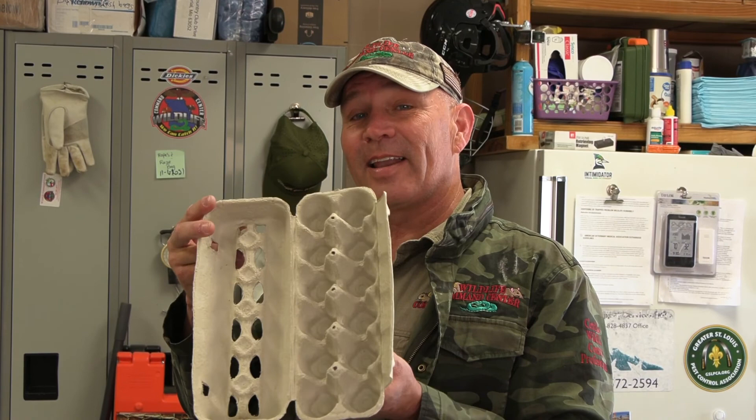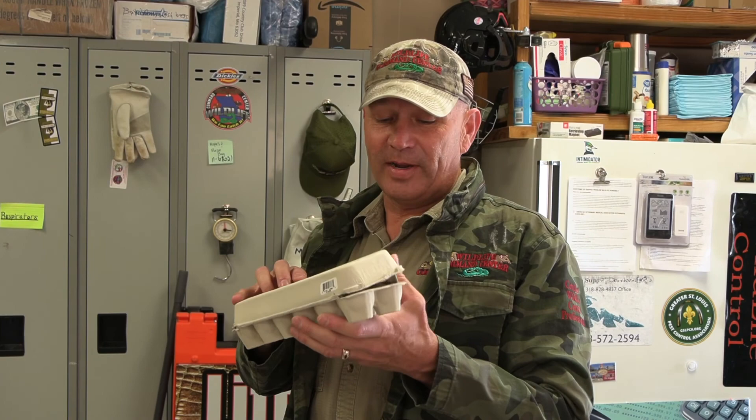Hey, guess what today is? Chicken day? Nope — different kinds of eggs. Today is collect the Harris hawk eggs and take them to an incubator. We've got several Harris hawk eggs, and it's the pair of Harris hawks that are horrible parents and never can incubate their own eggs. So let's go pick eggs.